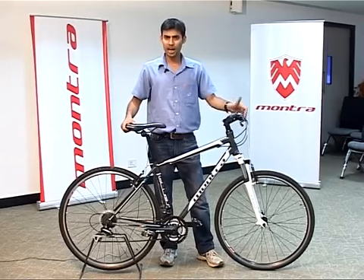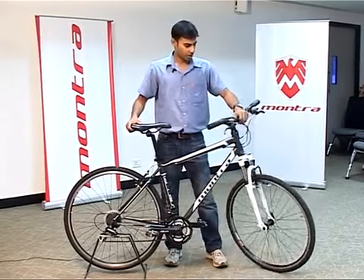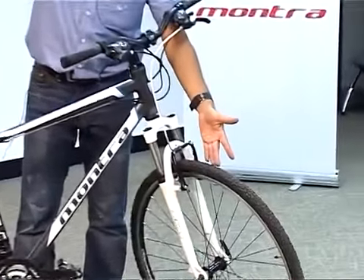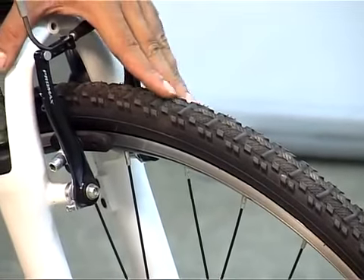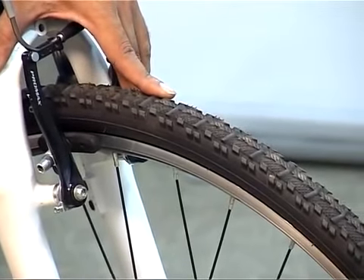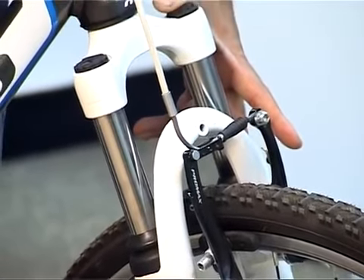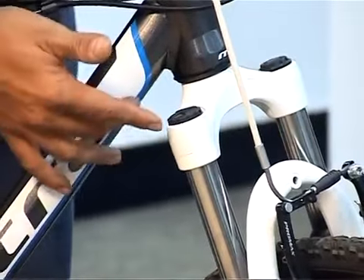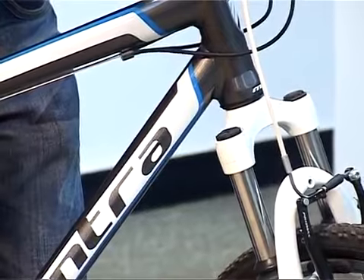Hybrid bikes are typically meant for riding in the city. A typical hybrid bike comes with 700c tires, which are not as wide as a mountain bike, and at the same time not as lean and thin as a road bike. They may or may not have a suspension, depending on the usage and preference of the rider. This particular model comes with suspension, but it's not as tough as compared to a mountain bike.